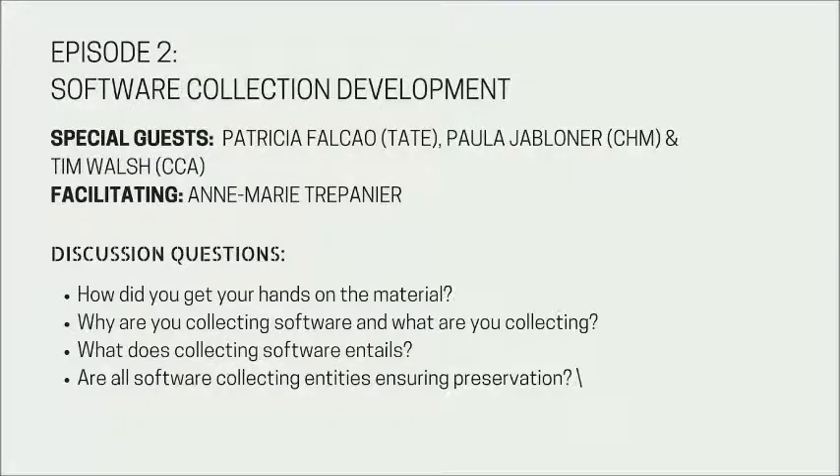I'd like to introduce our three guest speakers. Our first guest is Paula Jabloner, director of digital collections at the Computer History Museum. She leads the creation, implementation, and maintenance of collections-wide digital strategies and infrastructure. Paula continues to oversee an innovative partnership between the museum and Cisco Systems, having established a Cisco corporate archive in 2013. Prior to taking on the Cisco archive role, Paula was director of collections at the CHM.